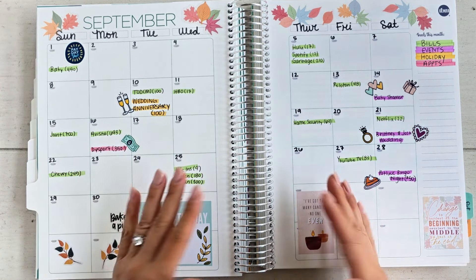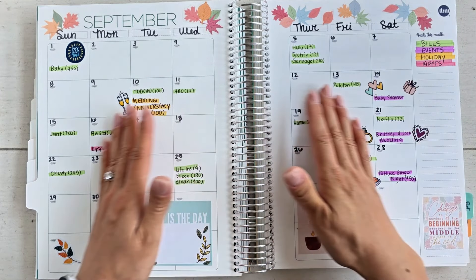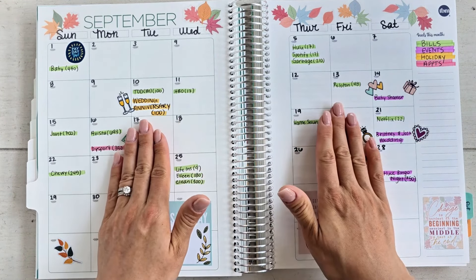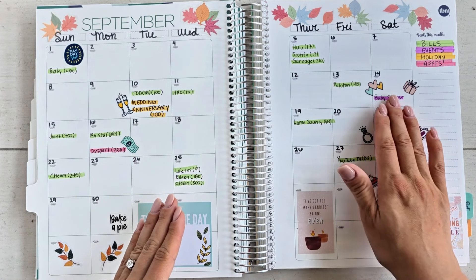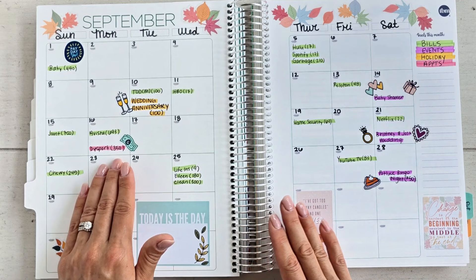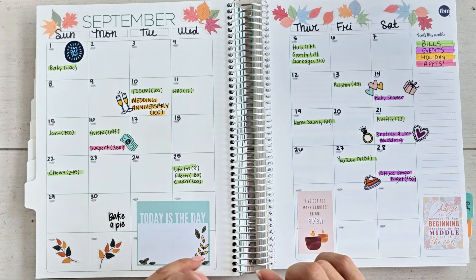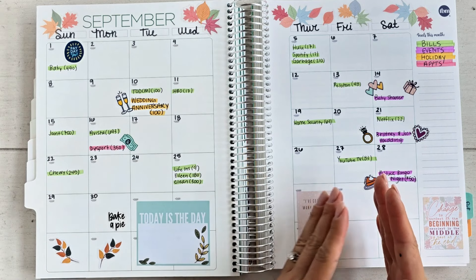On my budget calendar I like to have a color-coded key: different highlighter colors represent different things. Bills are in green, events in pink, holidays in yellow, and appointments in red. I also like to add travel, which you'll be seeing a lot of going into October.